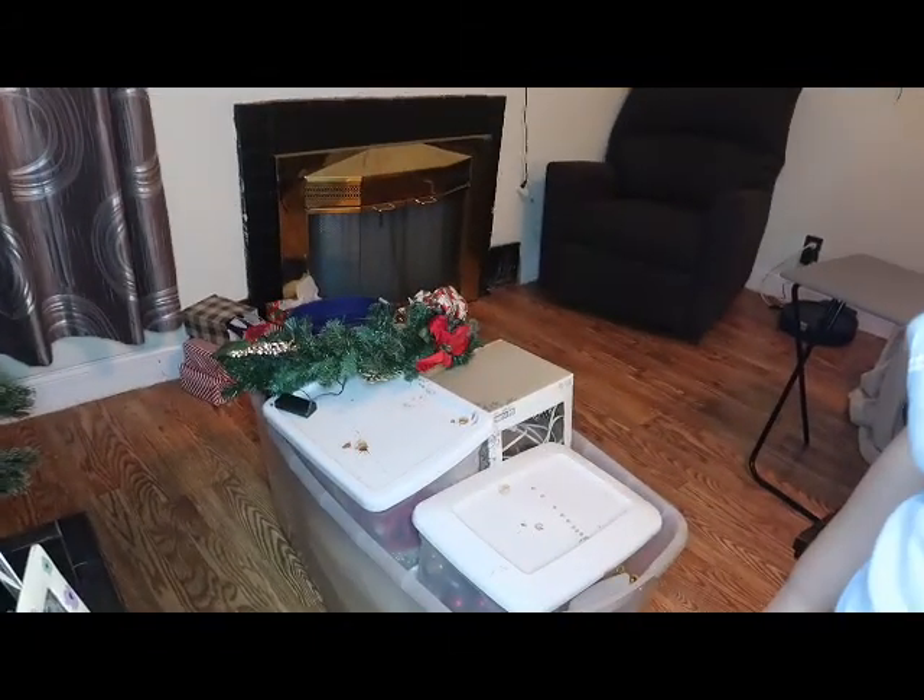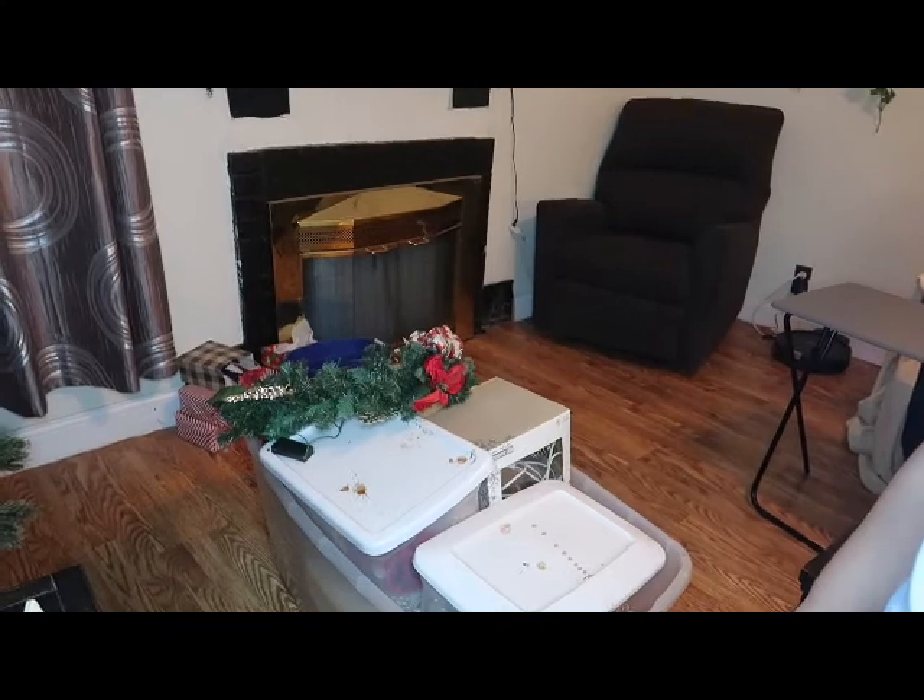I hauled this giant tub down from the attic. Let's put some lights on this thing. The tree is turning out to be a two-day project — I started on it last night and then...